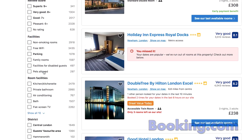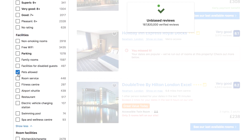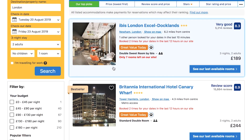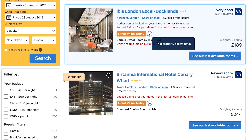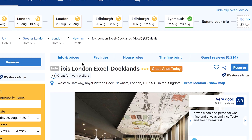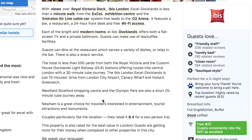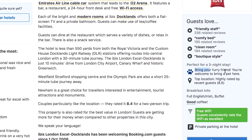You can then click on the individual listings and view more information about the hotel, including their pet policy. You might find their policy asks for a pet fee, or even better — that pets can stay absolutely free. That's the best!